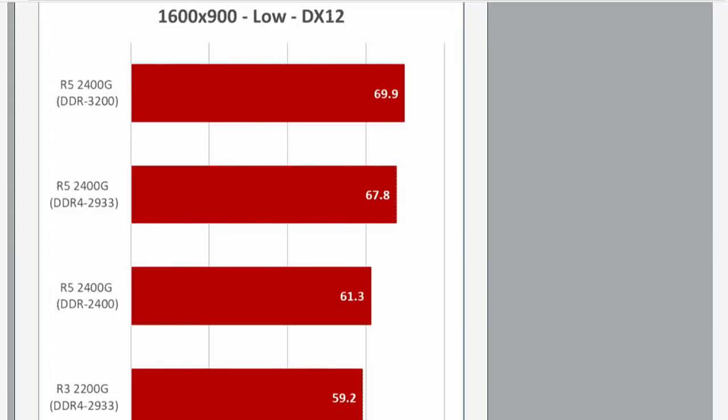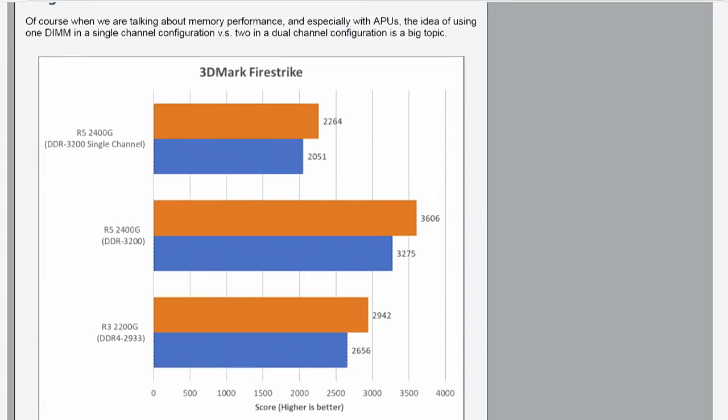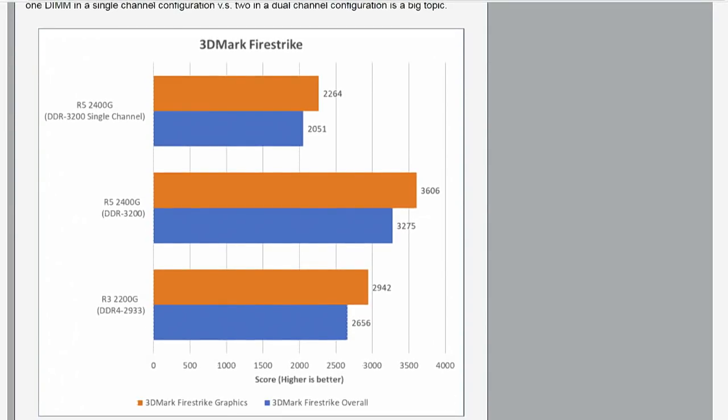The other data point we ran through was single channel versus dual channel memory. This was interesting from an educational standpoint. Those top two metrics show the 2400G processor running with a single DIMM versus the same processor running with two DIMMs. The score drops from 3600 to 2200 when you take out that DIMM. For a DIY enthusiast desktop machine, it's unlikely anyone would do that, but back in 2017 when people were building budget PCs, there was often discussion about using a single DIMM instead of two to save money.